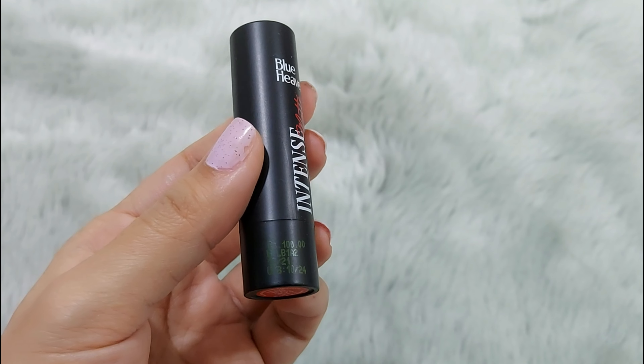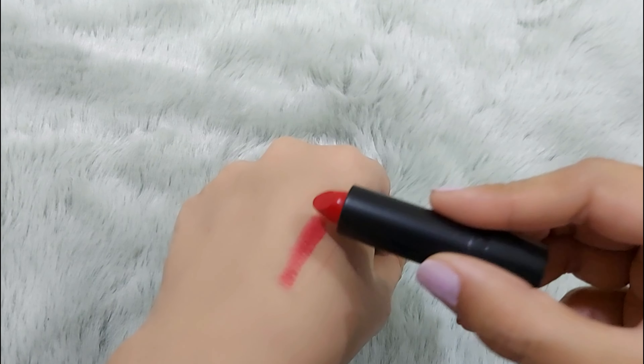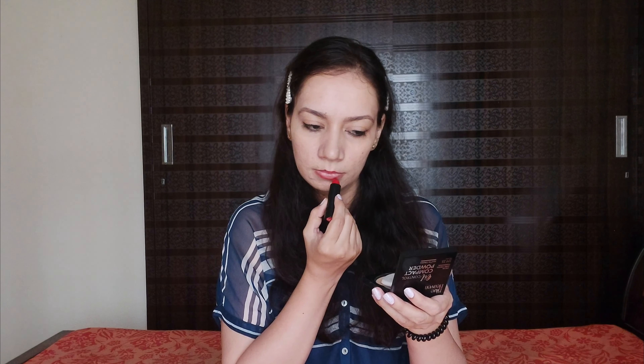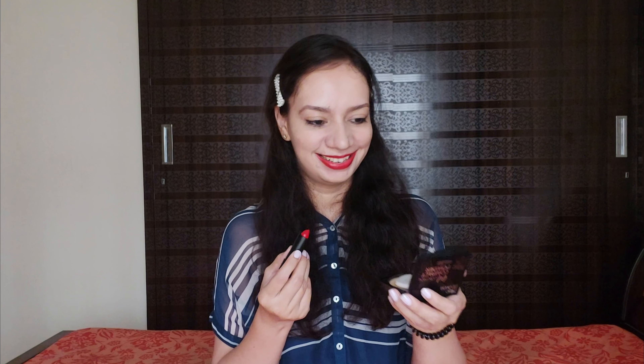Now for my lipstick, I am using Blue Heaven Intense Matte Lipstick. The shade name is Heartbeat and the shade number is 303 — it's a bright red. This lipstick comes in quite a few shades in different colors. It's a completely matte formula. This look is perfect for summer. I love this shade — let me know in the comments how you like it.